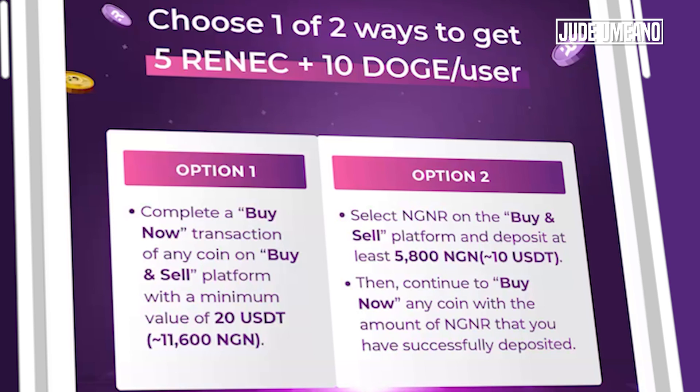I've got a video of how to use the platform to buy and sell — I'll leave the link to that video in the description below. So if you complete this, you'll be awarded 5 Renek token and 10 Dogecoin. Option two is to select NGNR on the buy and sell platform and deposit at least 5,800 Naira, which is about $10. Then continue to buy any coin with the amount of NGNR that you have successfully deposited. If you just complete these deposits and purchasing of any coin, then you'll be awarded the 5 Renek token and 10 Dogecoin.